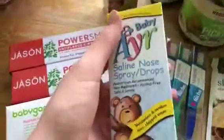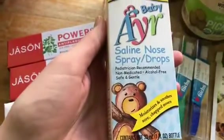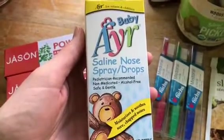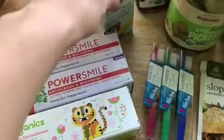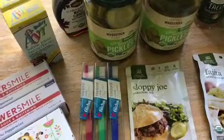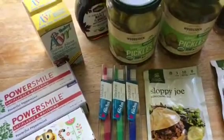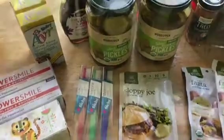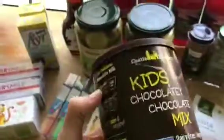This is the cheapest saline nose spray that we use. I try to always make sure that my seven-year-old and my eleven-year-old son have nose sprays, especially during the winter months and spring.